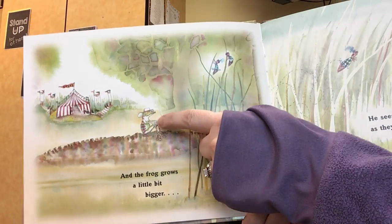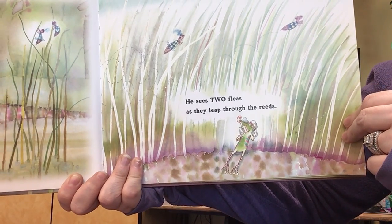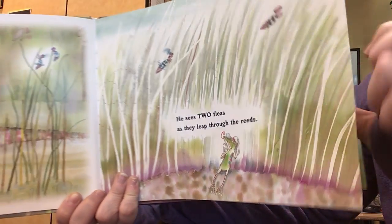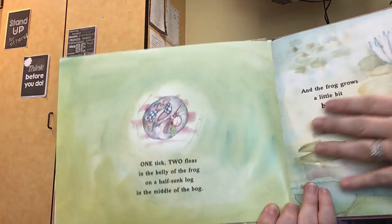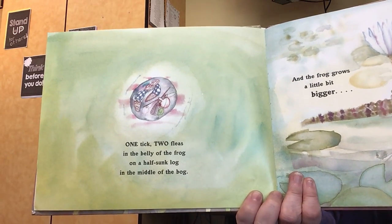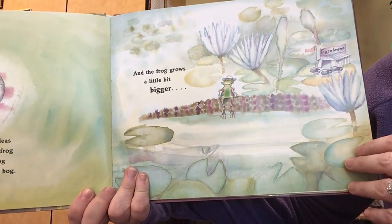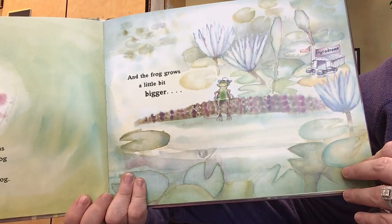And the frog grows a little bit bigger. Now pay attention to his size throughout this story. He sees two fleas as they leap through the reeds. One tick, two fleas, in the belly of the frog on a half-sunk log in the middle of the bog. And the frog grows a little bit bigger.